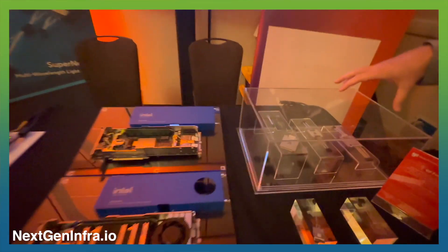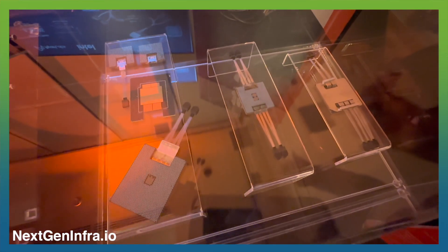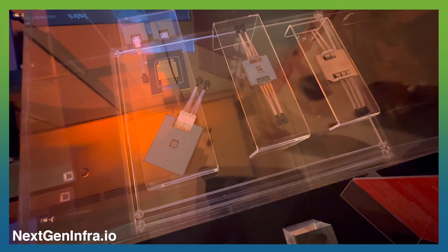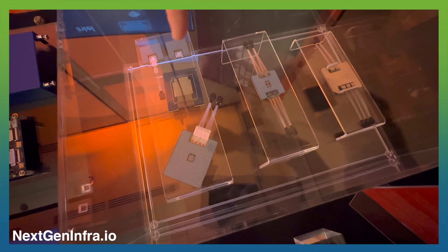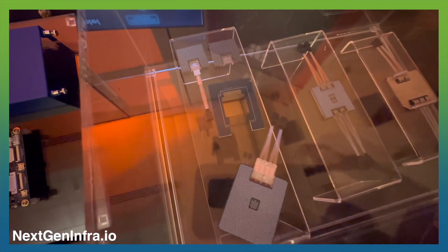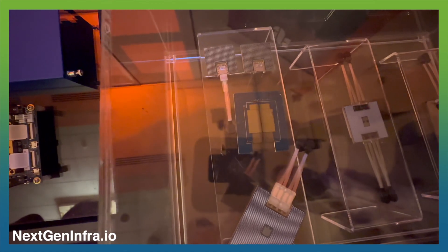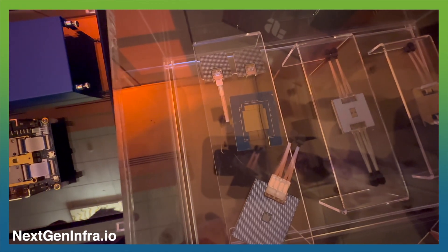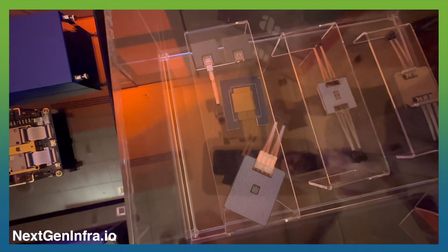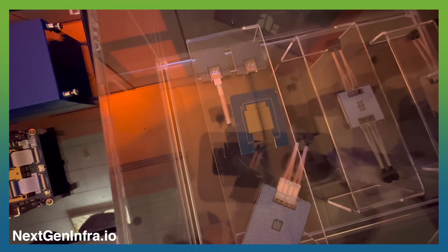So if we come and look at the demo, we'll first focus on some of the hardware shown in these static samples. What you'll see here are a few generations of prototypes and products that we've built. Focusing in on this area, you'll see a package with multiple chips with the lid off. In the middle is an Agilex FPGA, and adjacent to it are two Global Foundry's 45CLO Optical I/O chiplets — our Terrify Optical I/O chiplets.